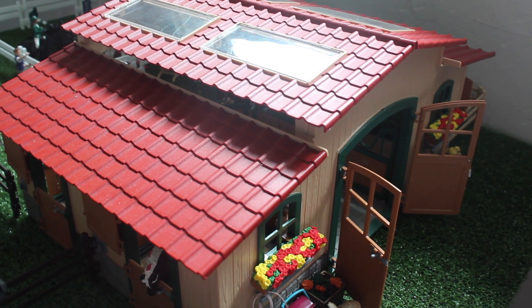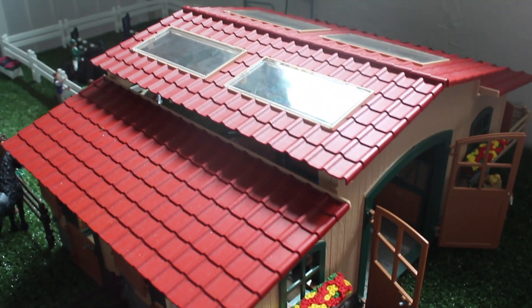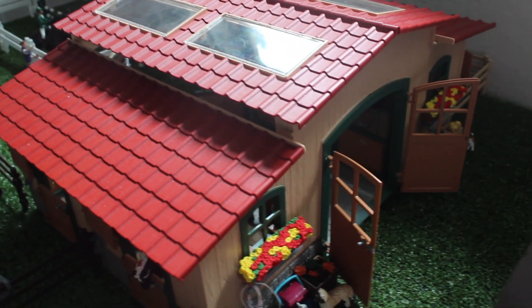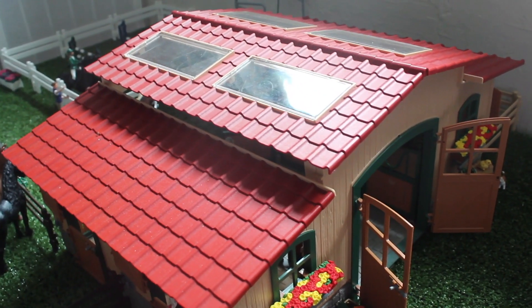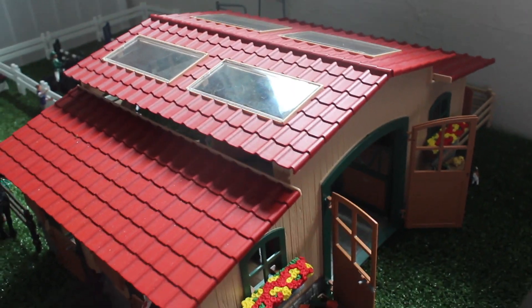Hey everyone, welcome back. It's Phoenix Stables here and today I'm going to be showing you my finished barn tour for August 2023. This was kind of a mid-summer barn makeover, so I'll link it above. I just really wanted to change the layout and I'm really hoping to have this for a long time because I really like it. So anyway, let's get into it.